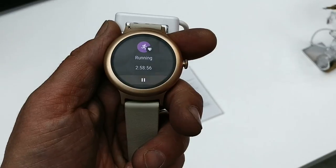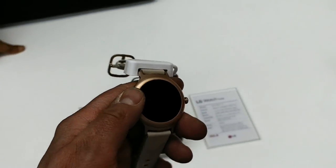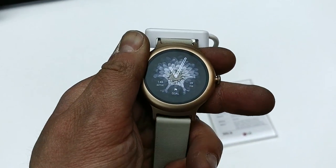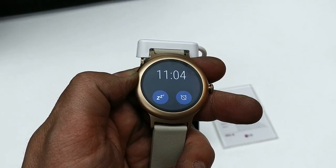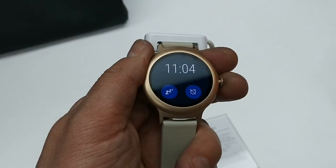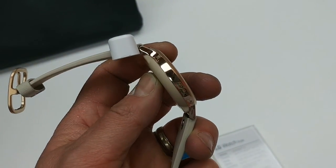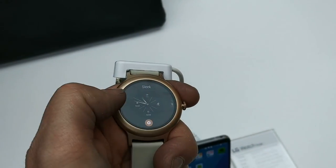Meanwhile over here is the LG Watch Style — it's a lot thinner, a lot more pebble-like. Just got one button on here. It's got a 1.2 inch P-OLED screen. It's got WiFi but no inbuilt 4G, so you have to connect it to your phone via Bluetooth. It's water and dust resistant. You can see my alarm is going off — I can just turn that off. Nice watch faces which of course can be changed. It's a lot thinner than the previous one, feels nice and looks nice.